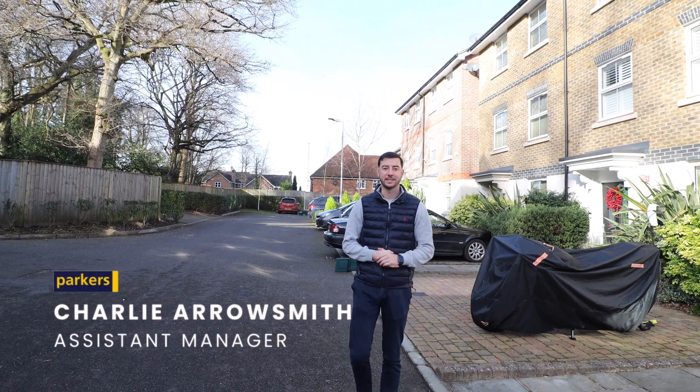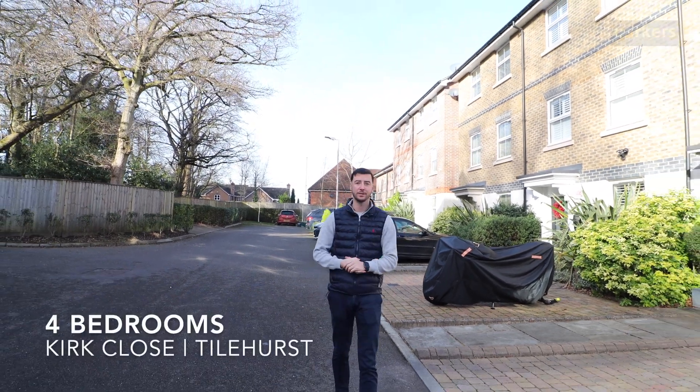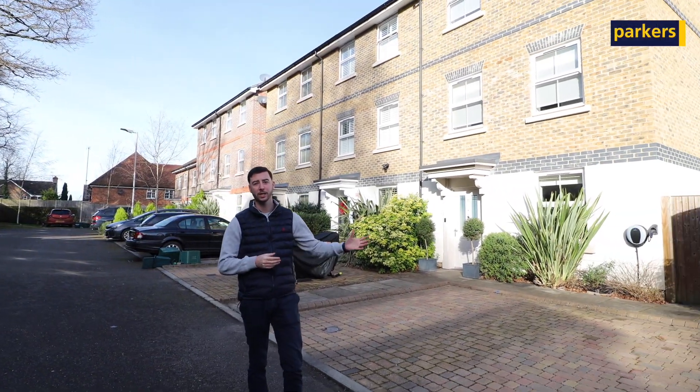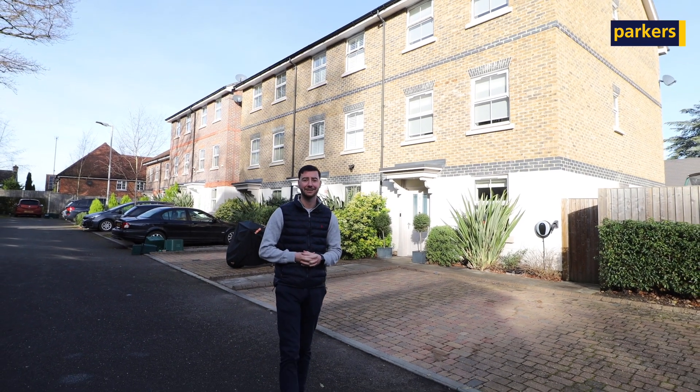Hi there, it's Charlie from Parkers in Talhurst, and today you're joining for a property tour around this fantastic four-bedroom end of terrace home that we currently have on the market in Kirkclose, which is a cul-de-sac just off Rawlings Rise, a very popular development built in 2017.